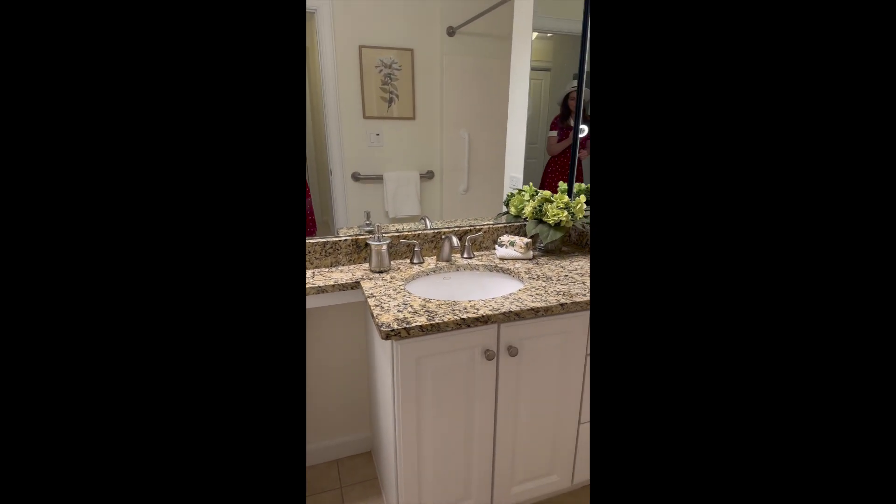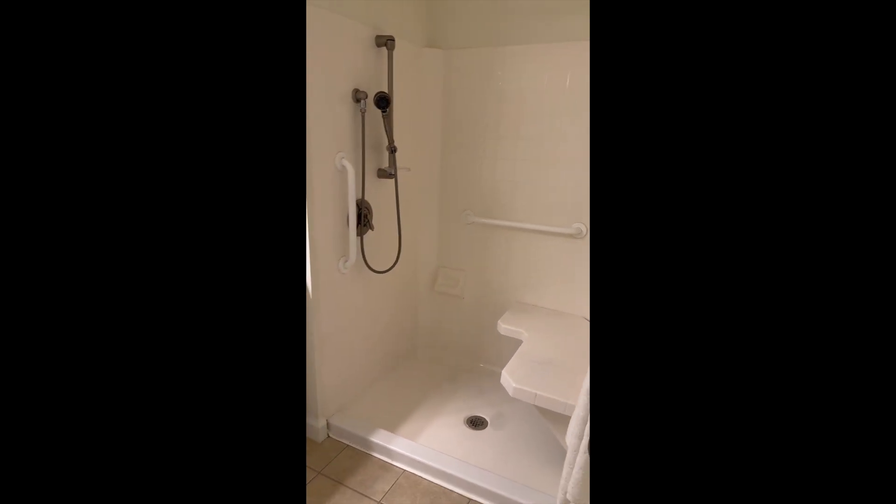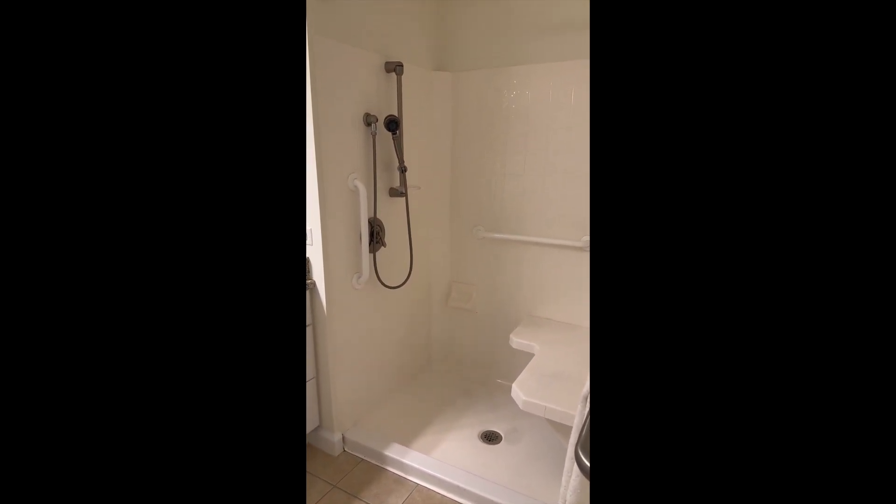And here's the second full bathroom. This one also has granite counters, a tile floor, and a large shower but no tub.